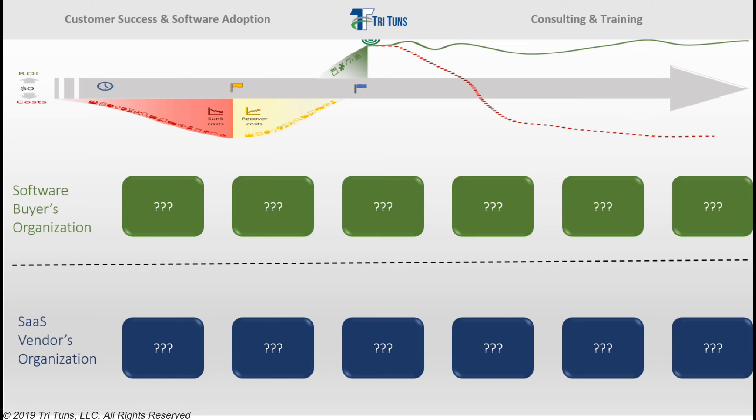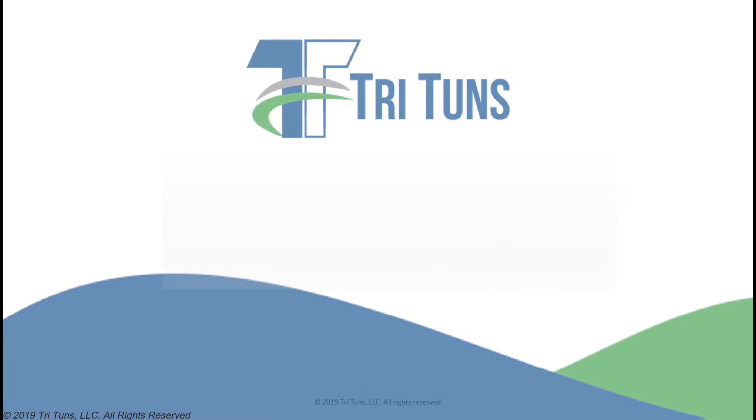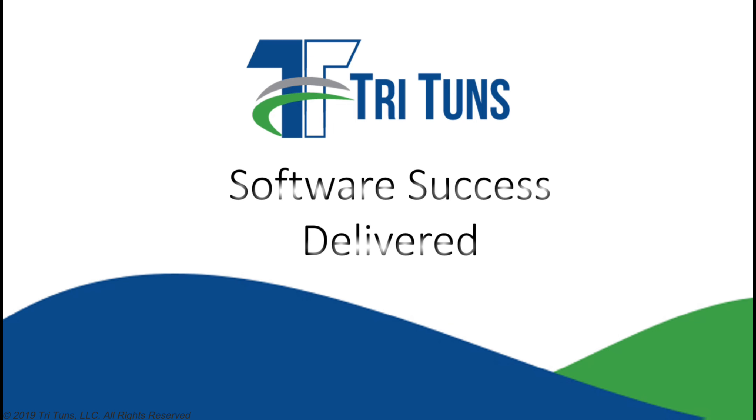The challenge of driving software success is not an easy one for software buyers and vendors alike. It's a problem unlike any that most organizations have attempted to solve before. It requires a shift in focus from narrowly looking at technology to instead looking at all the people, behavioral, and organizational issues that are typically overlooked on most IT projects. The good news is that with the right skills, expertise, and approaches, you can solve the software adoption and success challenge. And Tritons can help — we have many years' experience helping organizations of all sizes establish and deliver effective, scalable software success teams. Contact us to find out more.